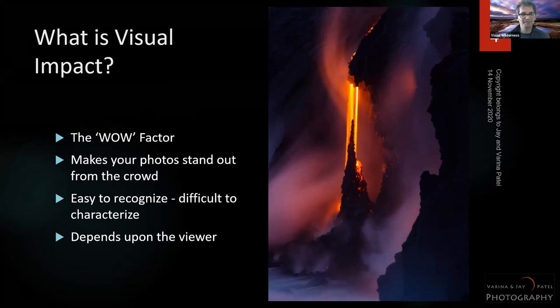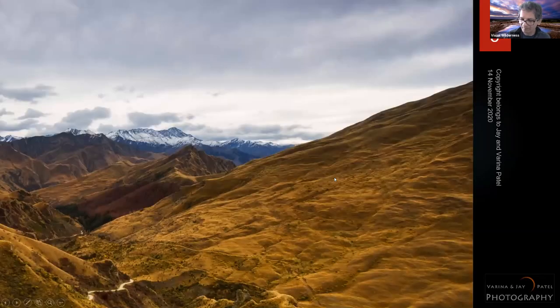It really depends on the viewer. If you like nature photography, you'll enjoy those kinds of photos; if you're into portraits, maybe not. Our audience is mostly nature and travel photographers, so we're going to talk about creating impact with nature photography.